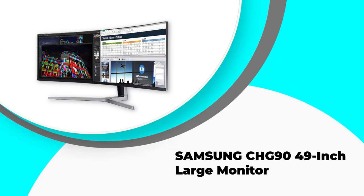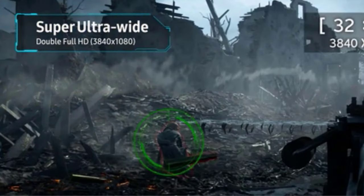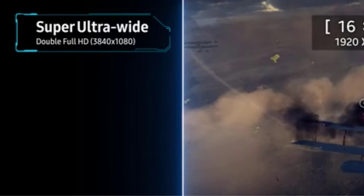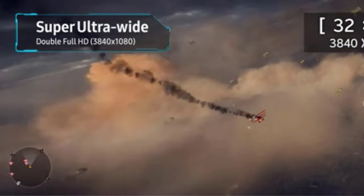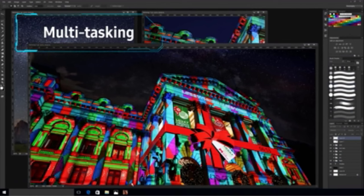Number one: Samsung CHG90 49-inch large monitor. The Samsung CHG90 is an excellent monitor for viewing architectural plans if you don't have a budget constraint and require a large screen. This monitor's 1800R curve and rounded design create a more engaging viewing environment. With a 49-inch display and a 32:9 aspect ratio, you'll have room to see everything on the screen simultaneously. The VA panel type and 350 cd/m² brightness level provide a brilliant and wide viewing angle. Samsung's HDR technology results in a high contrast ratio, increasing the depth of black and the brilliance of white.